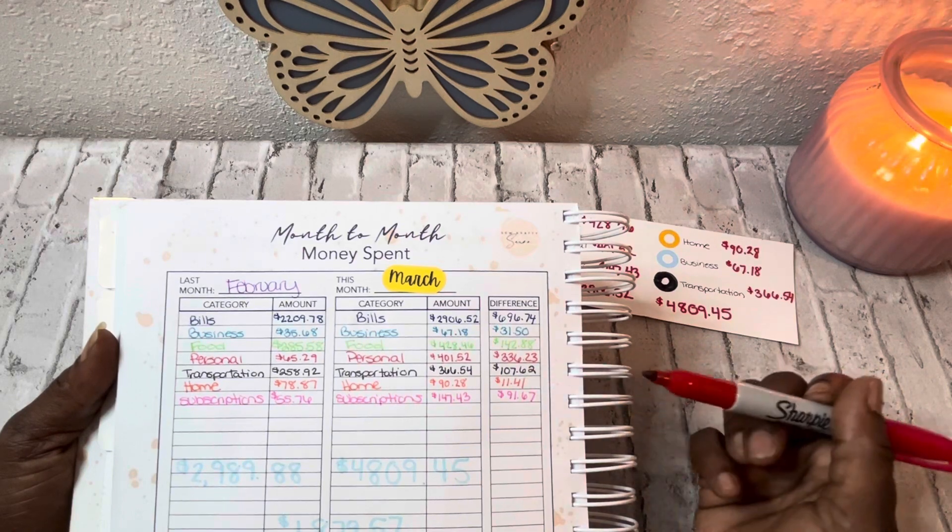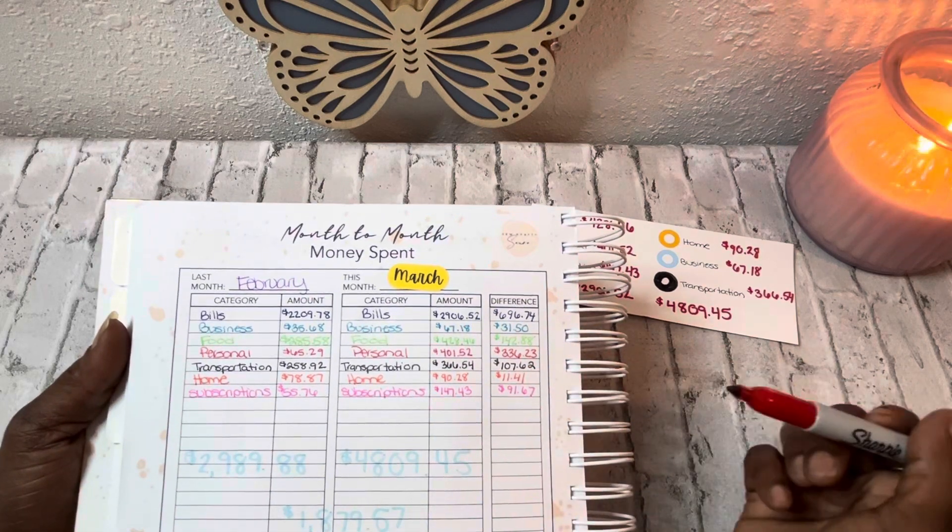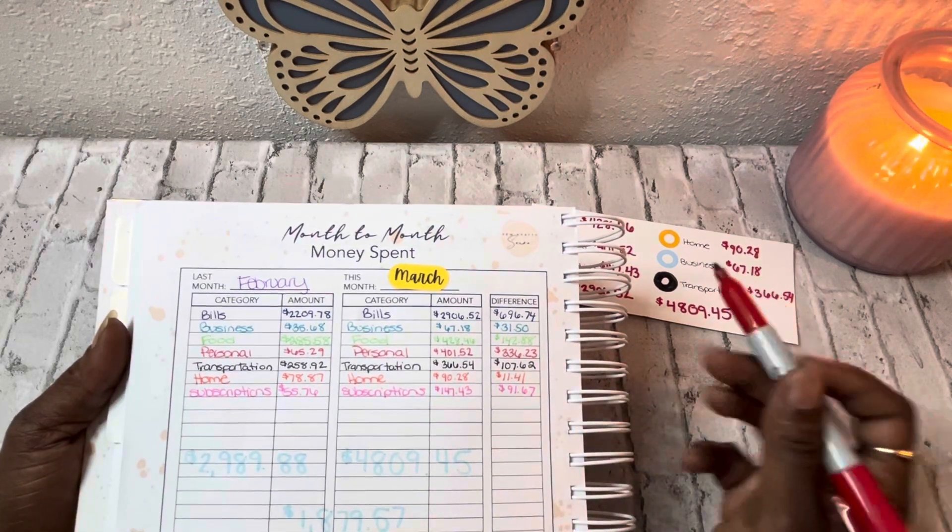For transportation, the difference was $107.62. For home, the difference was $11.48. And for subscriptions, the difference was $91.67.